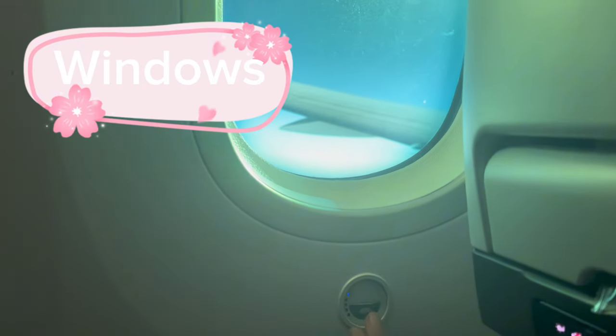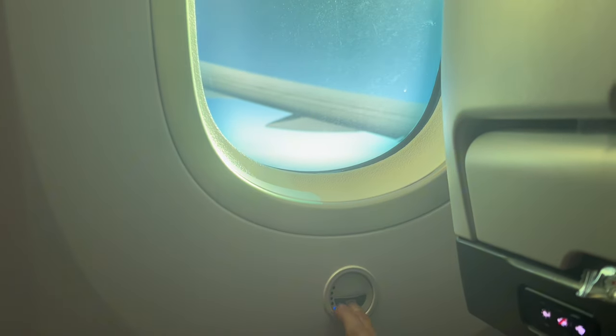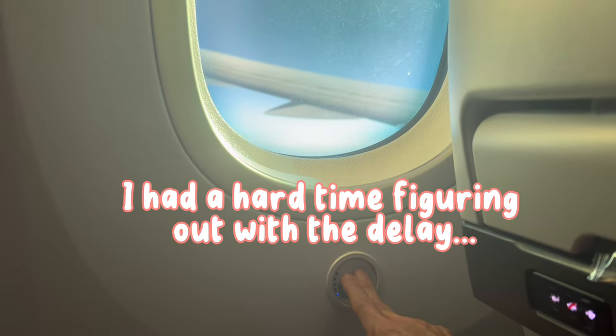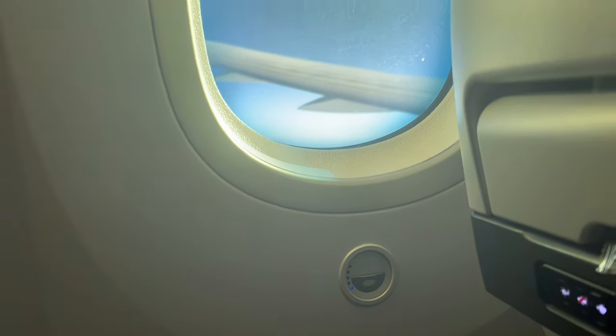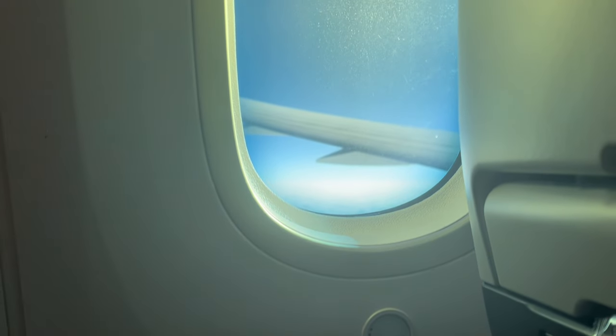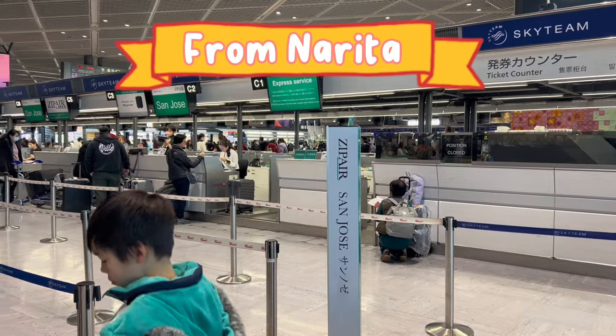You could probably tell there were windows with different lightings because there are no window shades. If you push down it's a little delayed, but it gets brighter and darker. We were able to sleep, but I can see if you're sensitive to light this might be an issue.